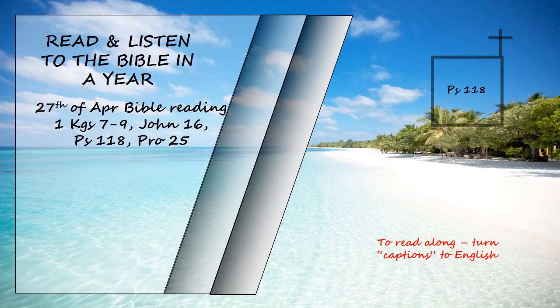When hard pressed, I cried to the Lord. He brought me into a spacious place. The Lord is with me. I will not be afraid. What can mere mortals do to me? The Lord is with me. He is my helper. I look in triumph on my enemies. It is better to take refuge in the Lord than to trust in humans.